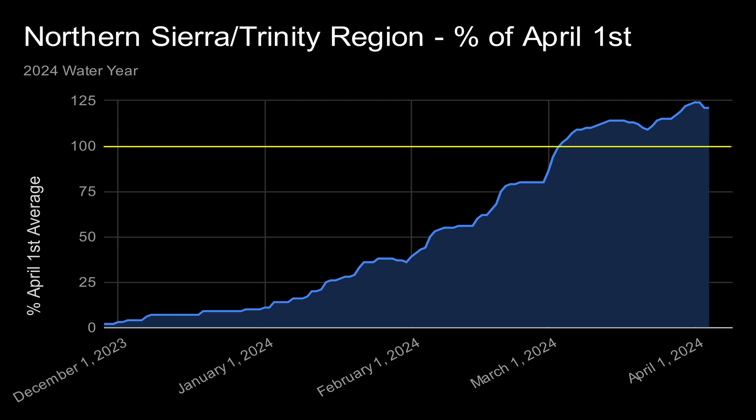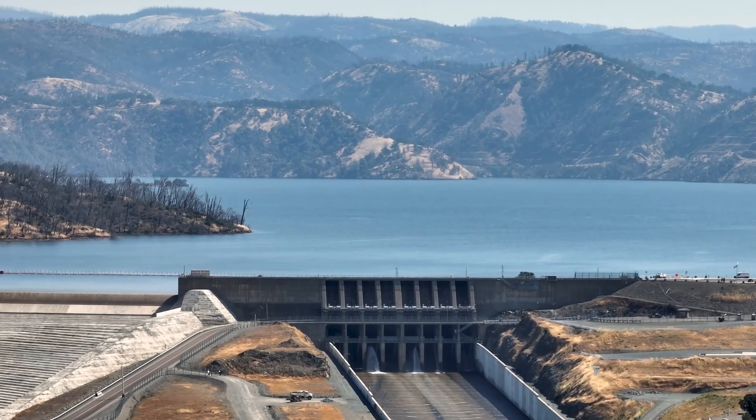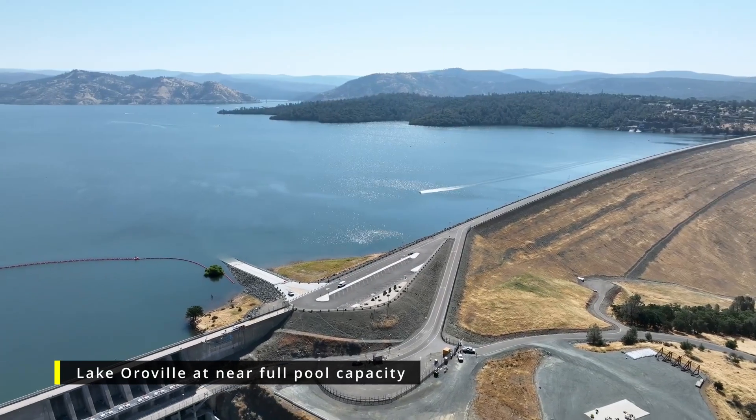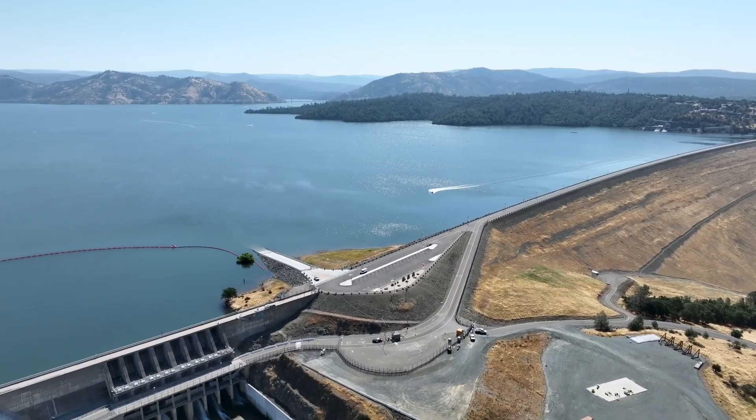This is terrific news for the state of California. With this amount of snow, all of the major reservoirs in northern California should reach near full capacity during the spring runoff later this year.